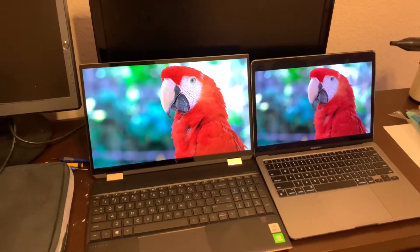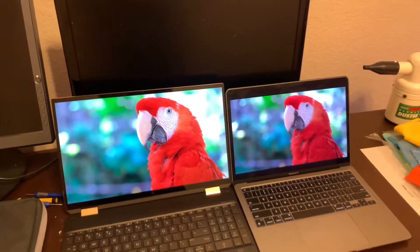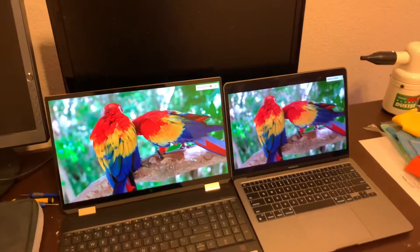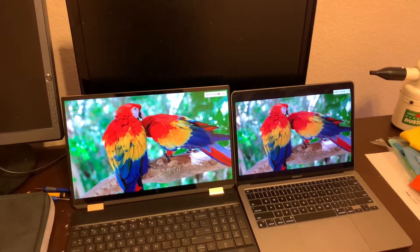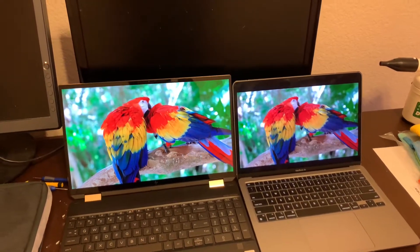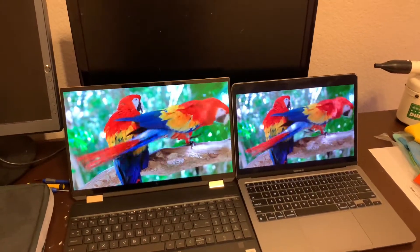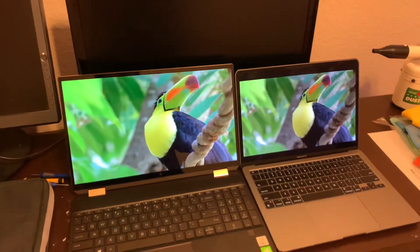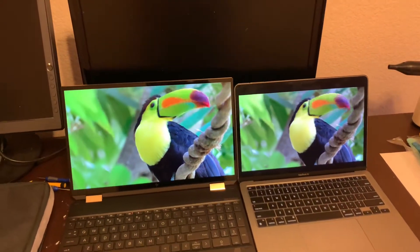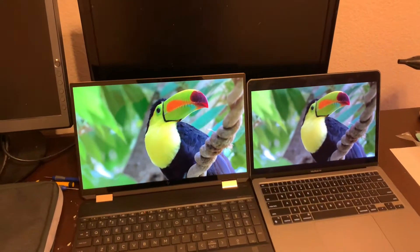I got to admit, taking a look at this HP Spectre x360, which you can now get on sale for pretty much the same price as a starting MacBook Pro at $1,349, this display is breathtaking. And it really makes you realize what you're getting outside of the Retina world when you get that wide color gamut. Sure, Apple advertises that their displays have a relatively wide color gamut, but other companies are taking that to the fullest extreme.